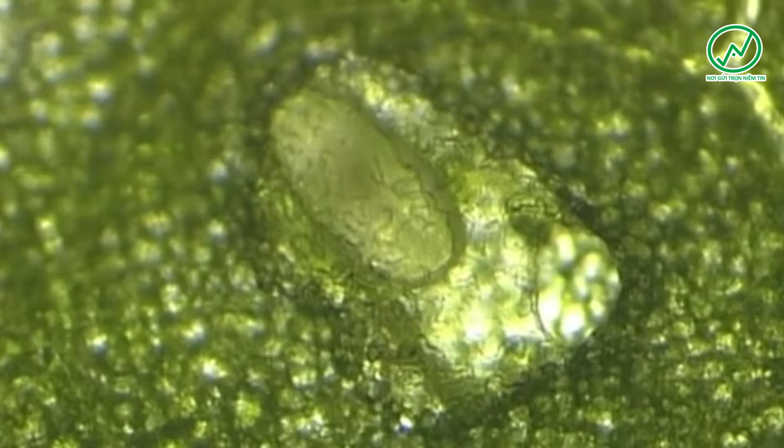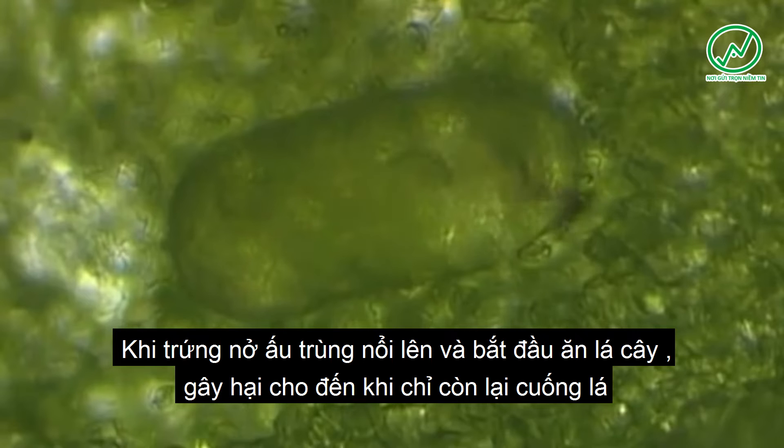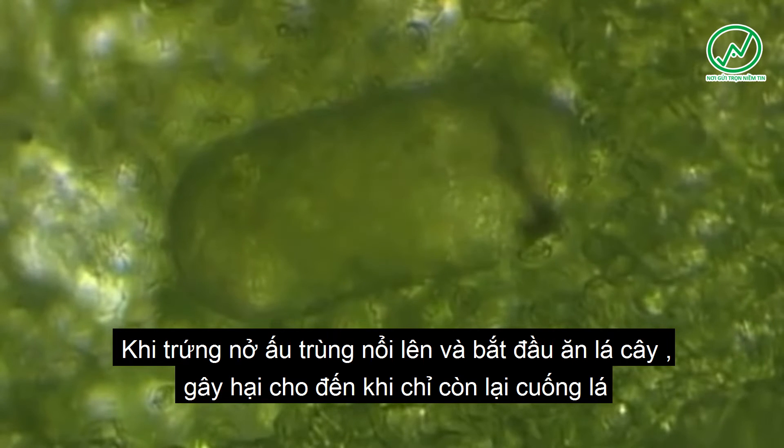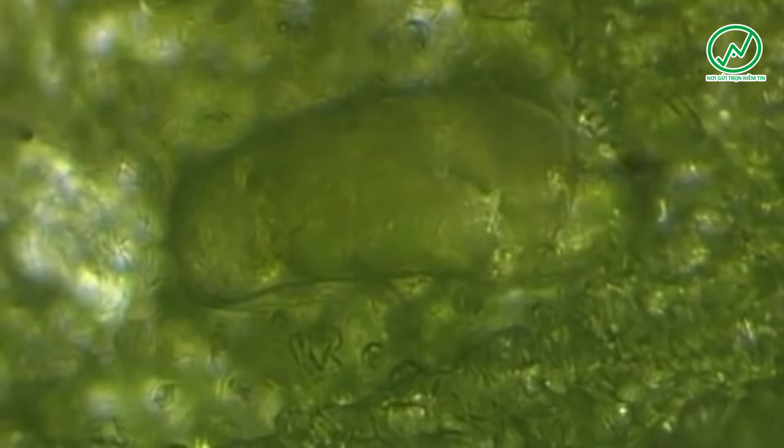Fertilized females lay up to 150 eggs at some of these feeding points. After a few days, the mouth hook of the hatching larva is fully developed and is used to cut a slit through the eggshell.